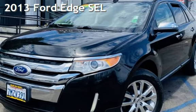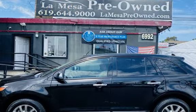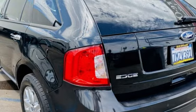Presenting a pre-owned 2013 Ford Edge SEL. This four-door SUV has a six-cylinder, 3.5-liter V6 engine, with front-wheel drive, and an automatic transmission.